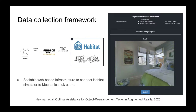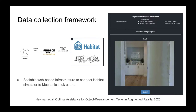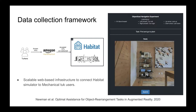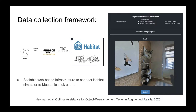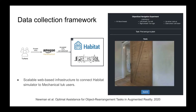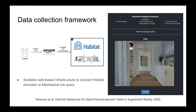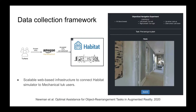To collect demonstrations for an embodied task at scale, we develop a web-based setup to connect Habitat's simulator to Amazon Mechanical Turk users. Specifically, a Habitat WebGL application running in the browser enables users to control an agent situated in a Matterport 3D environment. After a user submits the task, the sequence of keyboard actions and agent states are stored on the server. We also extend Habitat's Python API to support replaying collected trajectories to train policies.